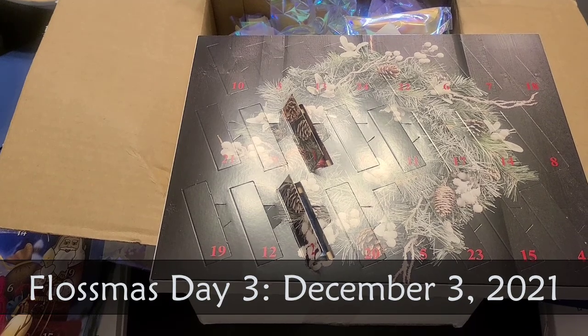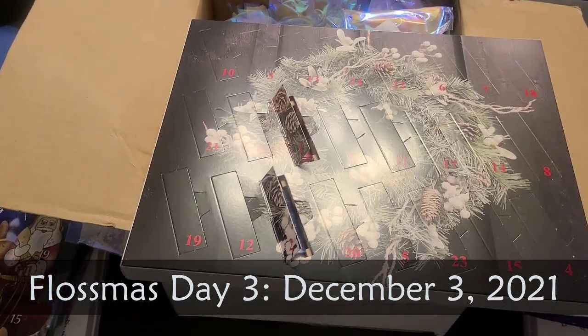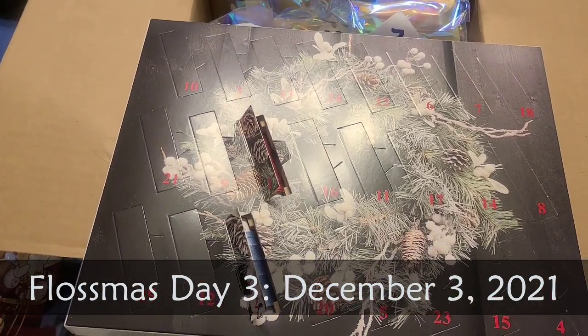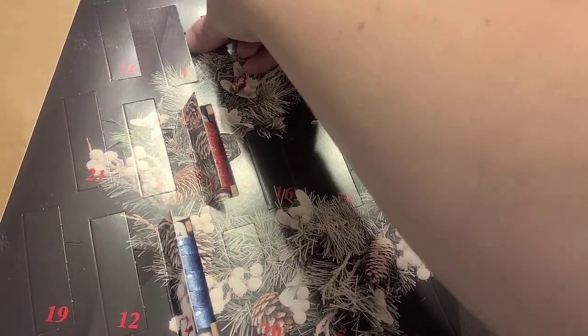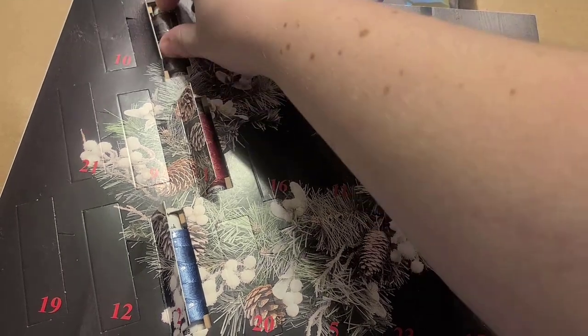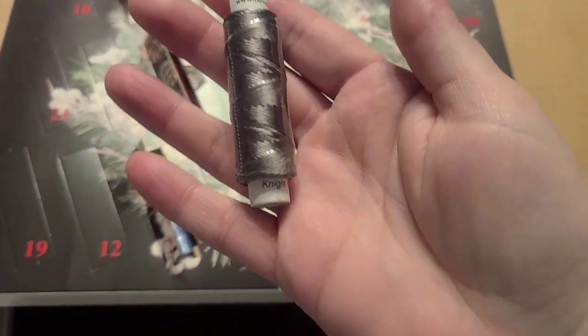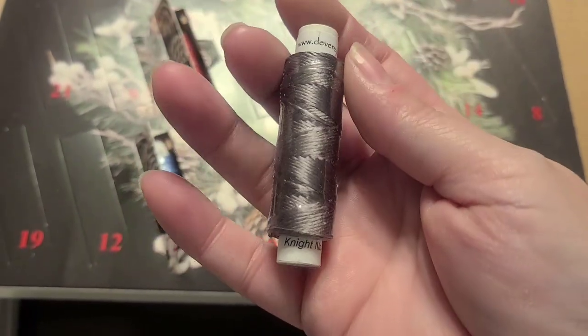It is Friday, December 3rd. I have my two Advent calendars to open. I have my Devere Yarns silk calendar and I didn't look at it first. Here's three — and this comes in silk. That's nice. It's a dark gray-brown, looks a little taupey. It's not really taupey — it's 'Knight,' but Knight with a K. So I'm assuming like armor, which feels very fitting for medievalists.